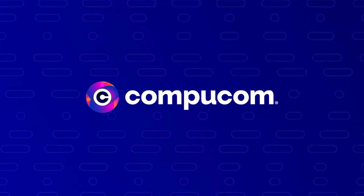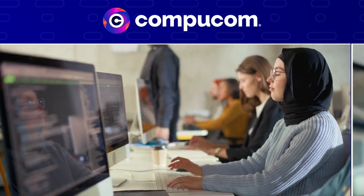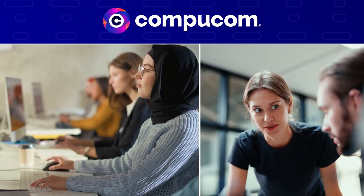At CompuComm, we believe that a good digital experience is vital to employee engagement and productivity, which ultimately leads to better business outcomes.